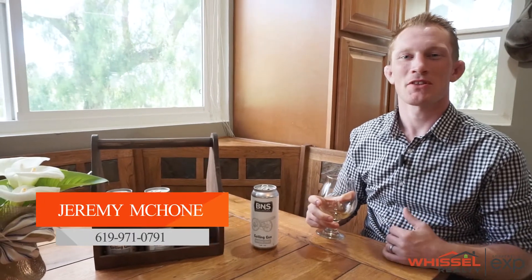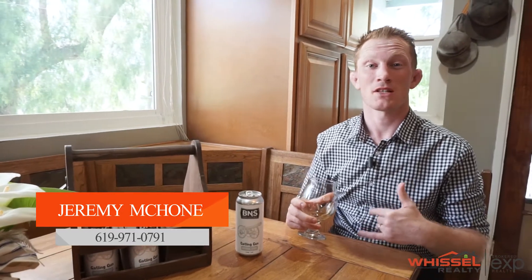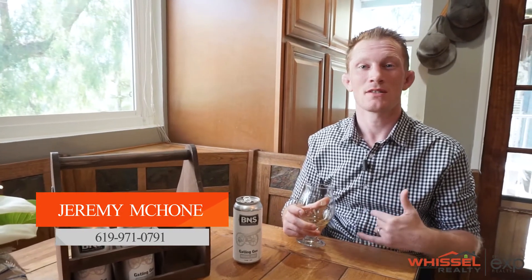I'm Jeremy McComb with the Whistle Realty Group. If you have questions about this house or you'd like to schedule a showing, drop a comment below or call me at 619-971-0791, because I guarantee you this house isn't going to be available for long. Thank you.